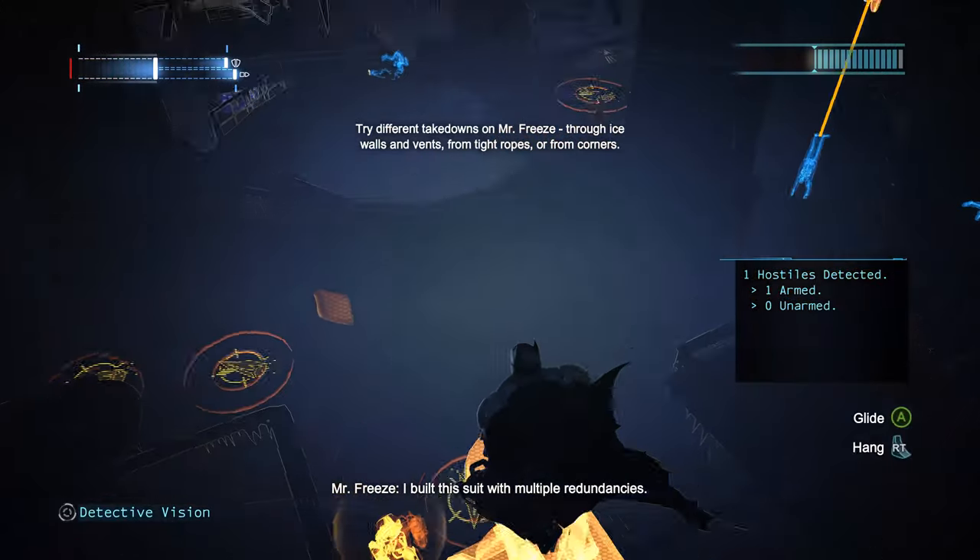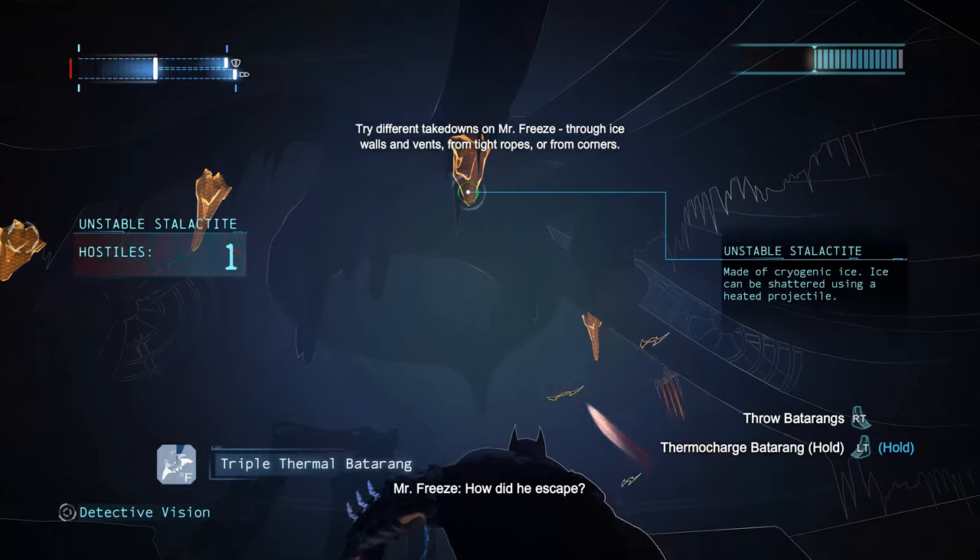I built this suit with multiple redundancies. How did you escape?